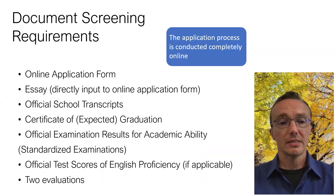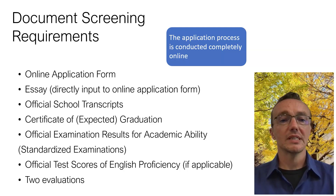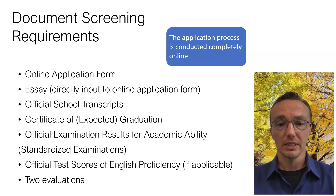Once you take the standardized examinations, we require that you fill out an online application form. Included in this would be an essay — the topic changes from year to year and should be directly inputted into the online form. We also require official school transcripts, a certificate of graduation or expected graduation, official examination results for academic ability, official test scores for English proficiency if English is not your native language and you have not been educated primarily in English, and two evaluations from your high school teachers.